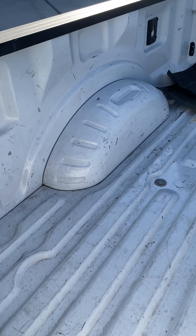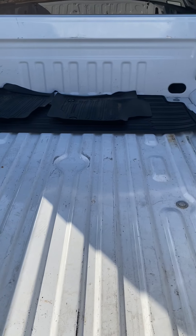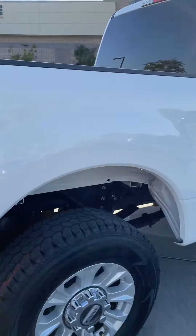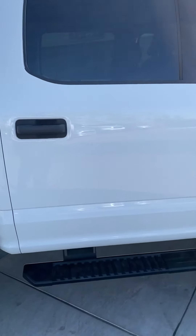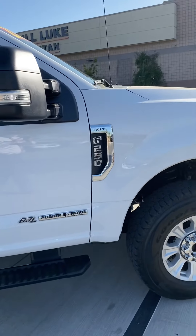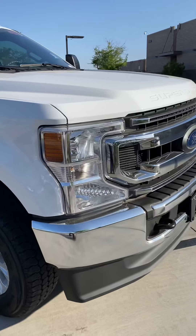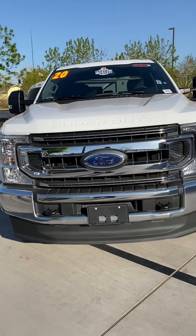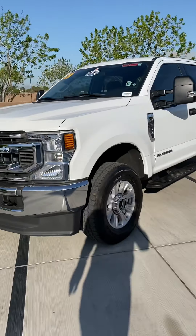It comes with those all-weather mats. Let me show you the interior.